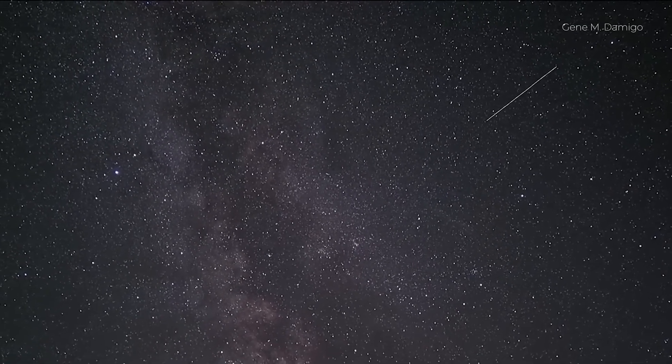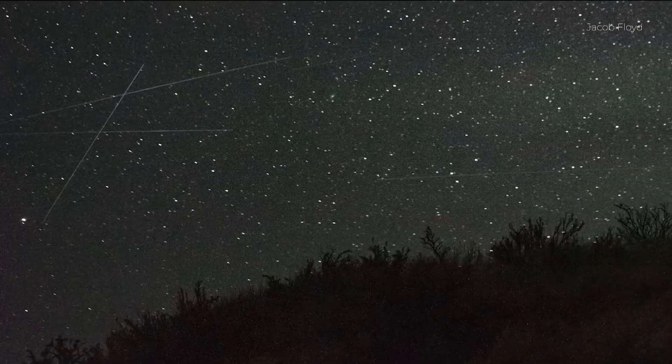A garden will be perfectly fine, even if it's not pitch black. Just get out and look up, and you should see them even without perfect conditions. Let me know down below if you do manage to spot a few of them, and enjoy what is widely considered to be the best meteor shower of the year.